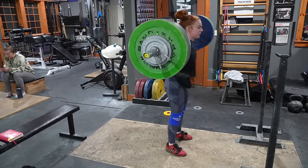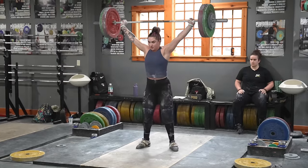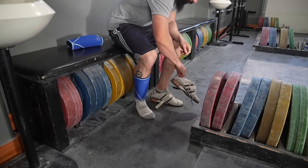Along these lines, start prepping for your next exercise any way you can between sets of the current one. For example, go get that squat rack between pull sets, get your knee sleeves on around your shins, grab your belt.